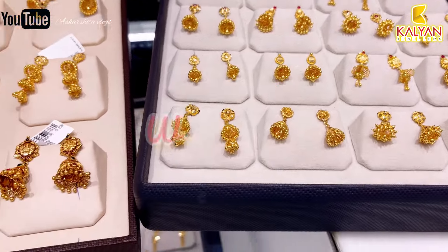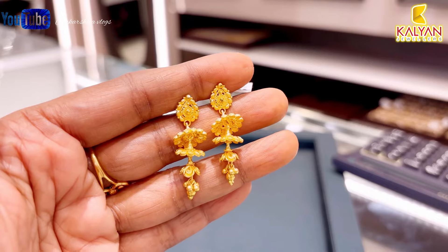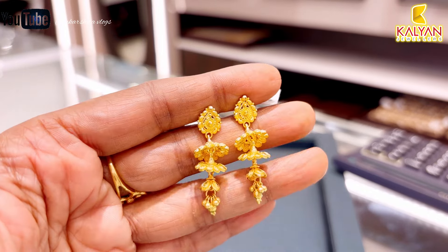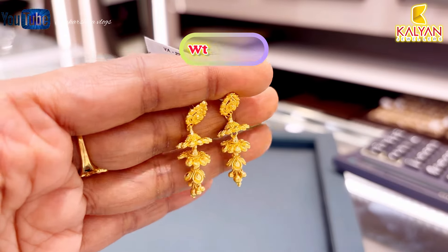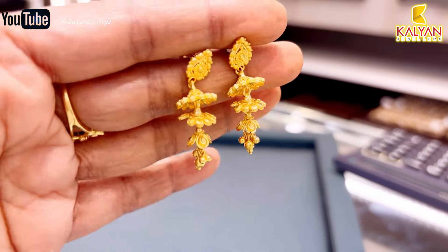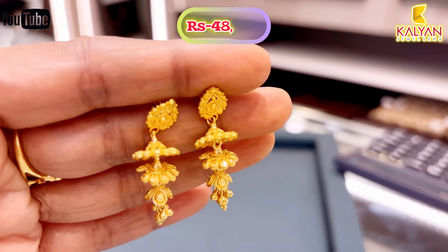Calliangelo's Jolie's design — I like it. First, let's see some of them. This first earring is 6.73 grams, made in layers. This earring will be approximately ₹48,649. You will get some type of earrings.